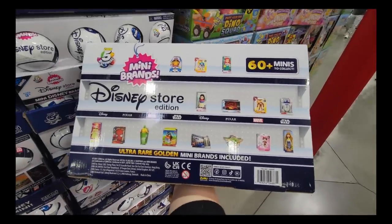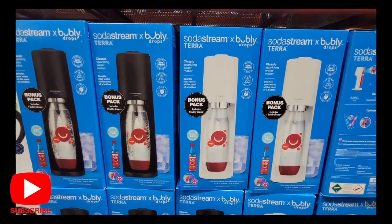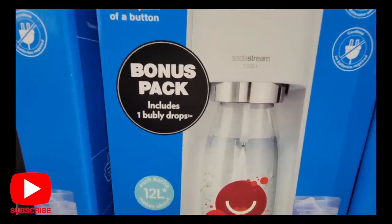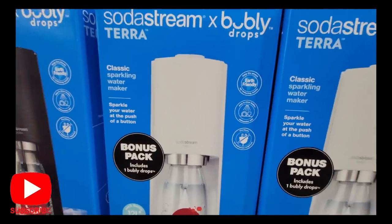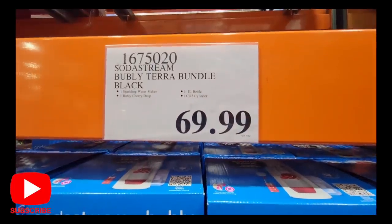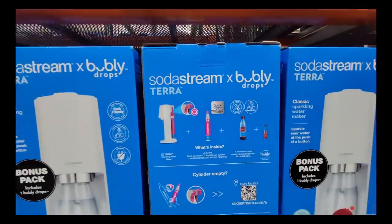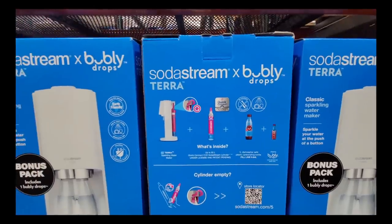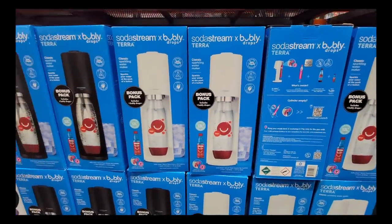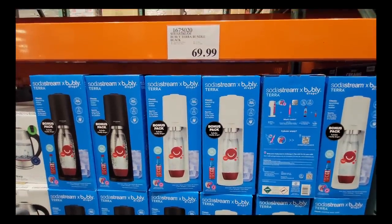My daughter was looking at that — I said, you're good. Now the SodaStream Bubbly. This is actually going to be going on sale here next month. It's a bonus pack that includes one bubbly drops. This is great if you love soda but maybe don't like some of the ingredients — you can make your own, make it more healthy. Or if you like mineral water or sparkling water, this is a good thing to have on hand. I've always been tempted to grab one. $69.99 for these.